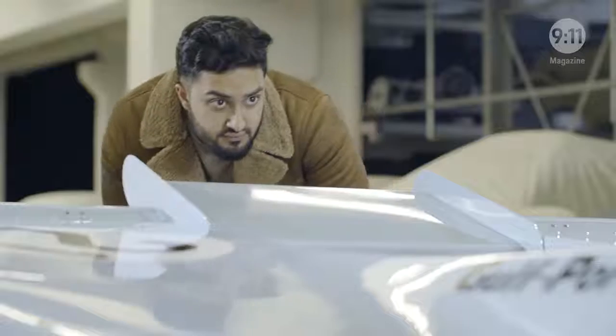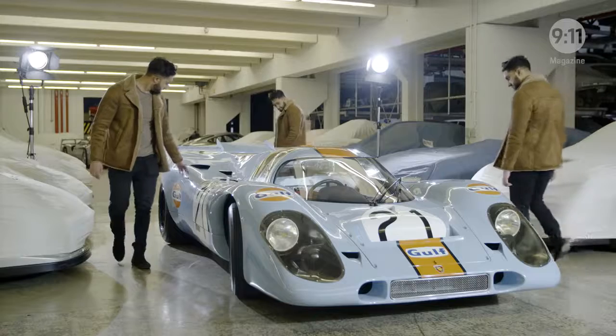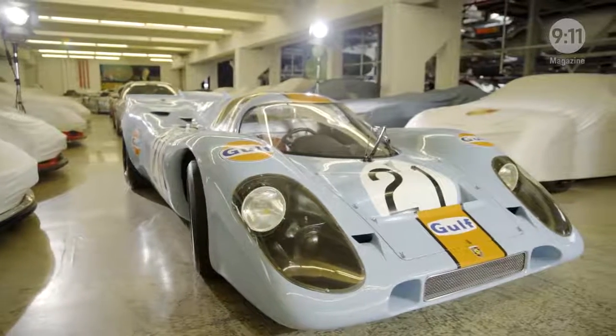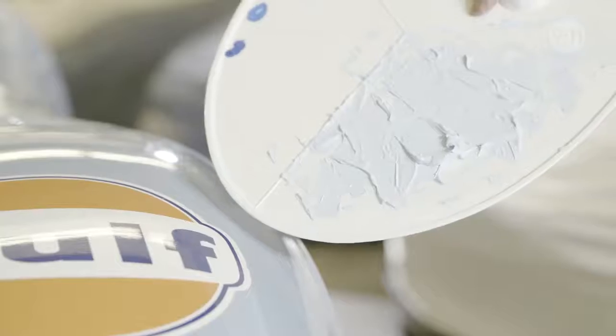For 911 Magazine, Roman gains exclusive access to the Porsche vehicle warehouse to capture a very special car — the Porsche 917 KH with the world-famous gulf paint job.